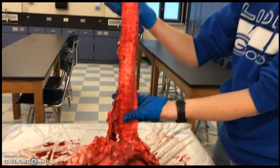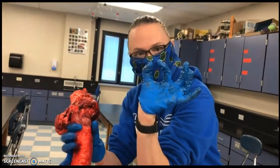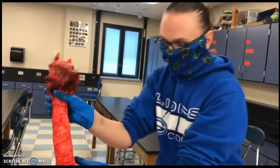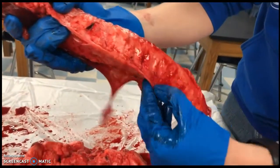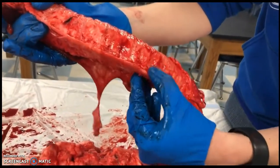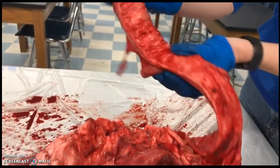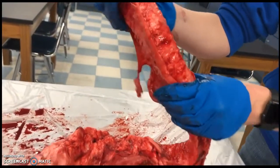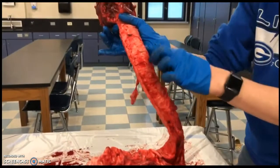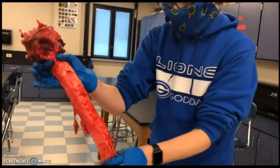The trachea stays open because it has cartilage rings in it — they're literally C-shaped rings and they're not closed in the back, they're open, so it has some flexibility. You can feel the ridges, and here's the edge of one of those C-shaped rings coming around from the side. So the trachea can bend and be under pressure but it's not going to close.